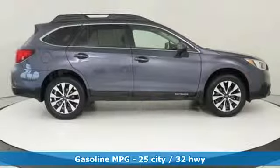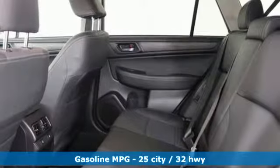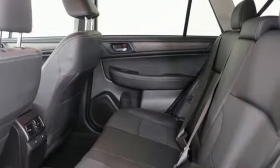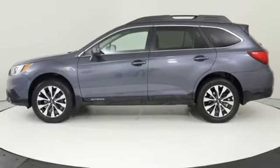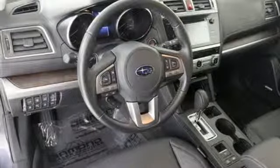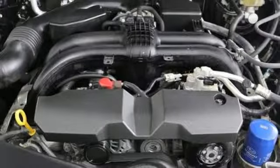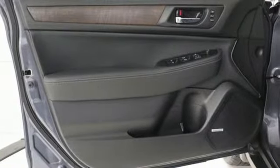Bluetooth wireless audio streaming. Power heated mirrors. Heated leather bucket seats. Auto dimming rear view mirror. Doors and push button start proximity key. Dual zone climate control. H4 engine. Express open and close sliding and tilting sunroof. Gas pressurized shocks. And continuously variable automatic transmission.